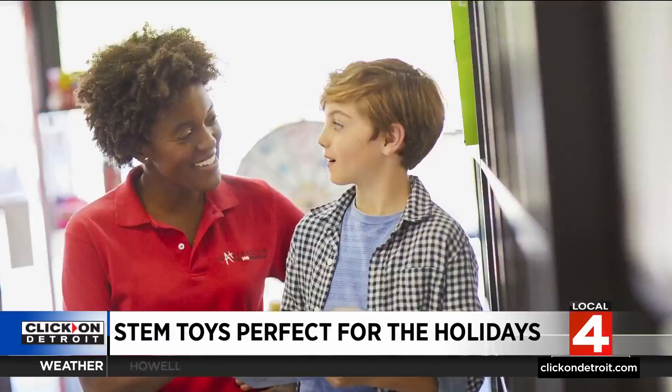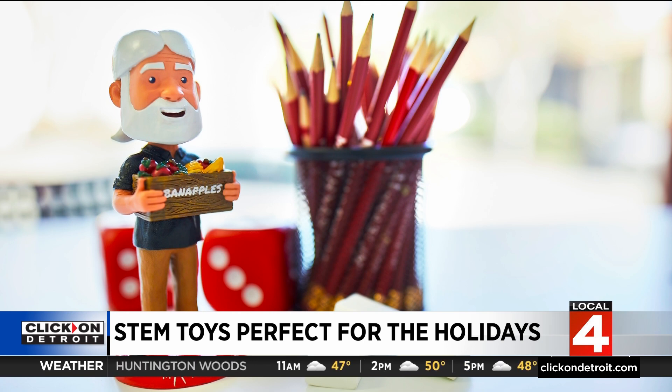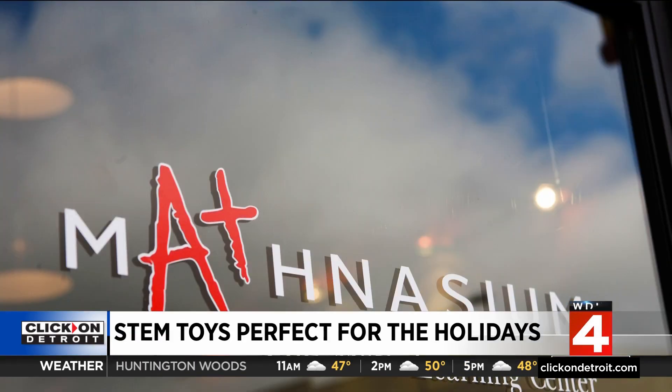What's amazing about this is I call it sneaky learning. You give toys to your kids, but they're kind of learning on the side — they don't realize it, right? Absolutely, and that's what we want. We want it to be fun and engaging, and that's what we embrace as Mathnasium owners.